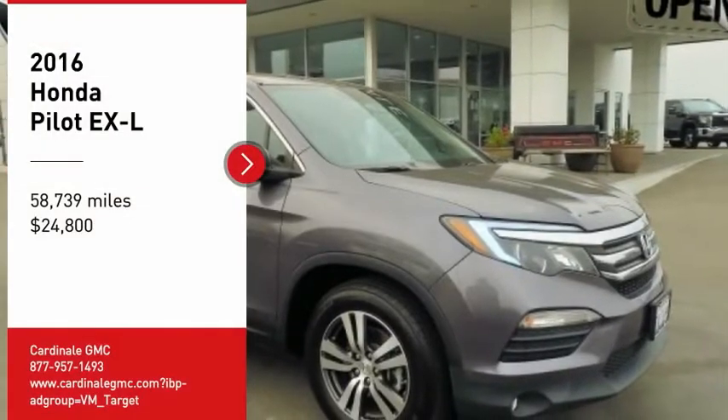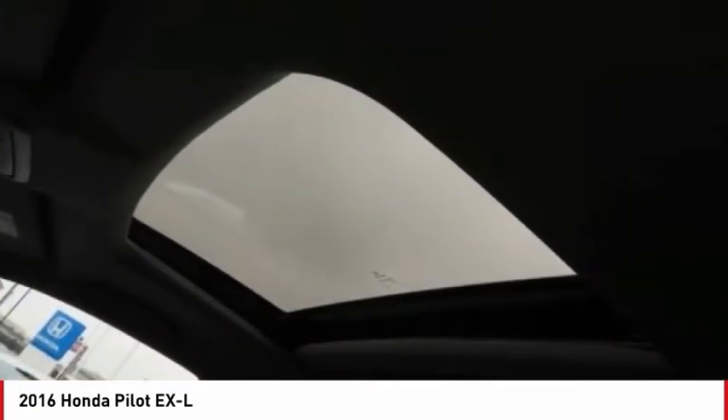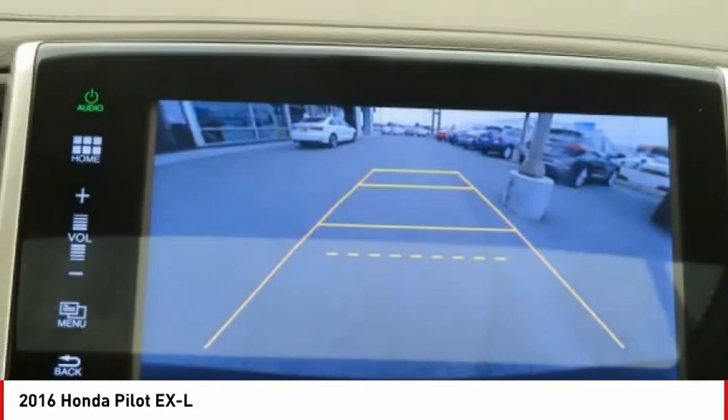Come test drive the 2016 Pilot. Optimal utility. Indulgent interior. Powerful performer. You'll be ready for almost anything in the Honda Pilot.